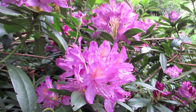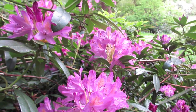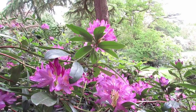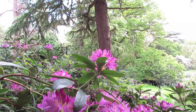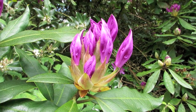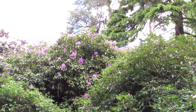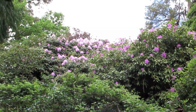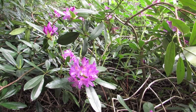The rhododendron is a flowering plant that belongs to the heath family. There are more than a thousand species of rhododendron that are native to Europe, Asia, North America and Australia.